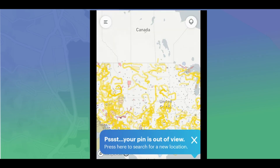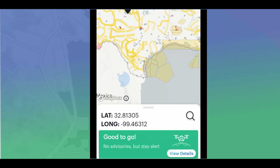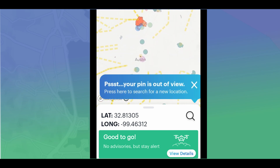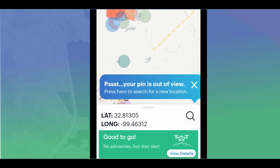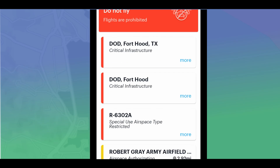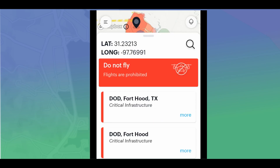Let's go down to Texas. We're good to go in that part of Texas, but let's click on this red area. A third possibility pops up which says: Do Not Fly — flights are prohibited. Viewing the details shows this is critical infrastructure in and around Fort Hood, Texas — a Department of Defense designation, Special Use Airspace type Restricted. We don't want to fly there.